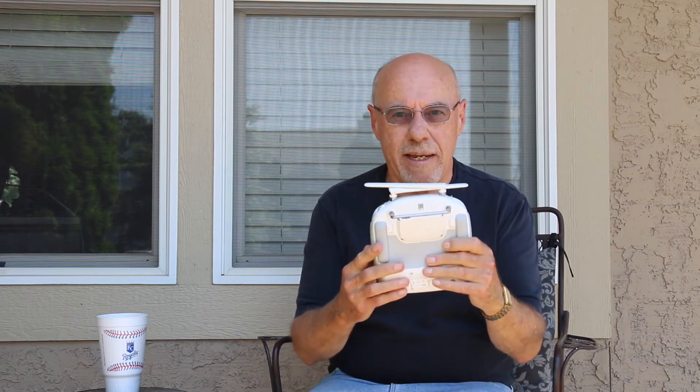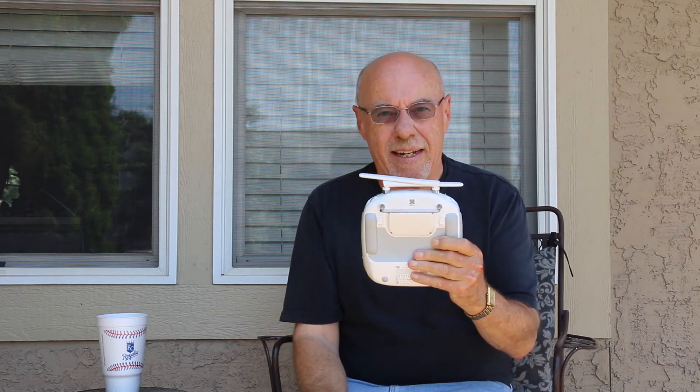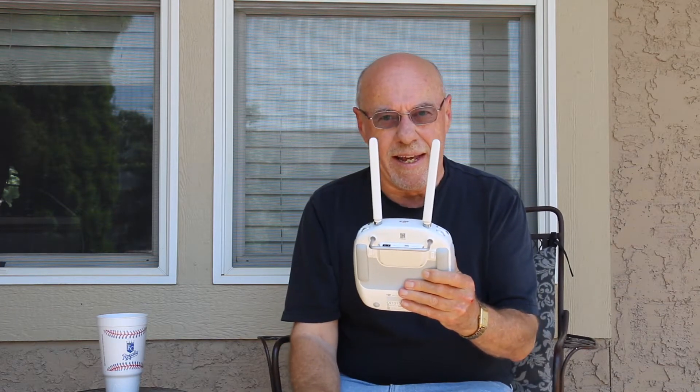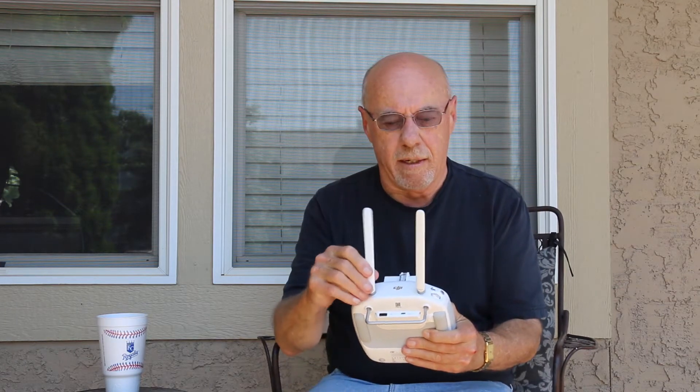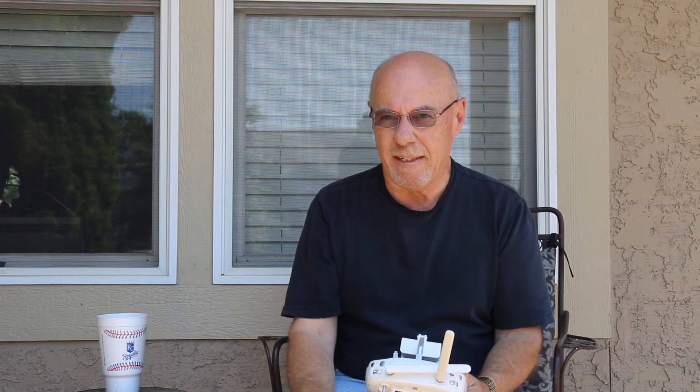I think what might have happened is that when I took the controller out of the case, the antennas are folded down like this, and I neglected to open them up like that — and I'm hoping that is what caused the issue. So we're going to take it up again and see if we run into that same problem. If we do, we're probably going to have to have some serious work done. So stick around while I get things ready.